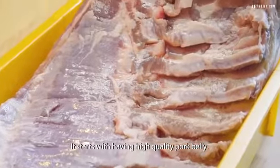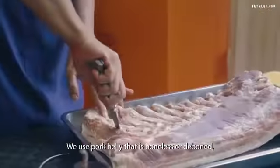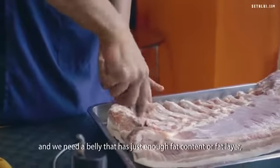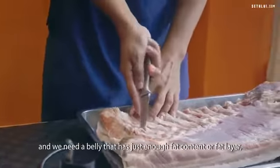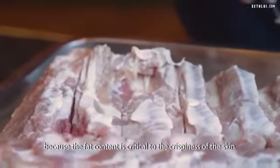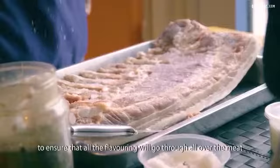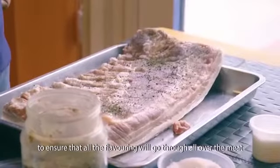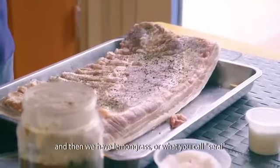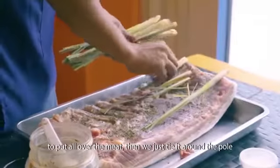It starts with having high quality pork belly. We use pork belly that is boneless or deboned, and we need a belly that has just enough fat content because the fat layer is critical to the crispiness of the skin. We season it initially with salt and pepper, ensuring that all the flavoring goes all over the meat, and then we have lemongrass — what we call serai — to put all over the meat.